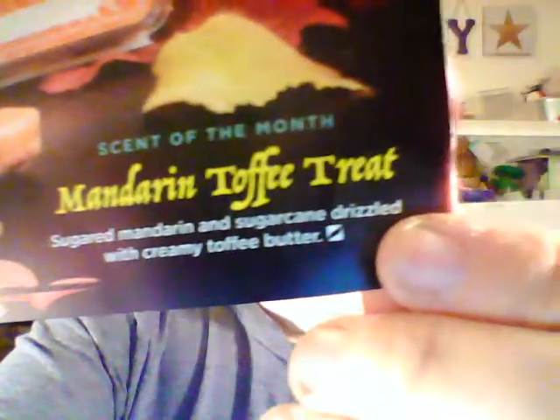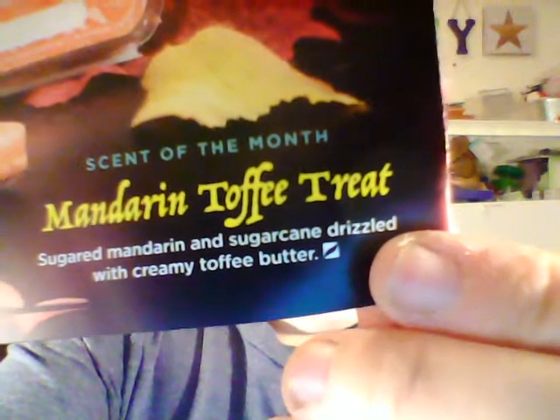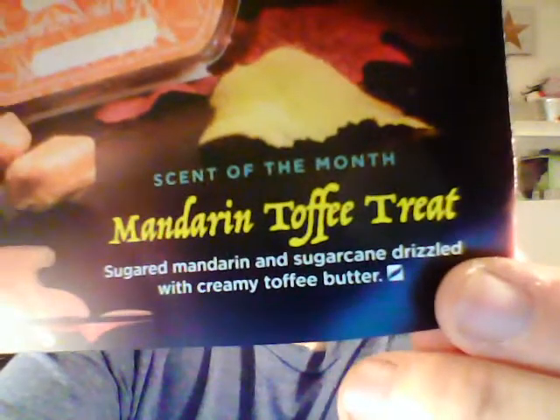It says: sugared mandarin and sugar cane drizzled with creamy toffee butter. That's good — it's getting me in the mood for candy and Halloween. This is my favorite. I wish you could smell this, but you can — just ask me and I'll give you samples.